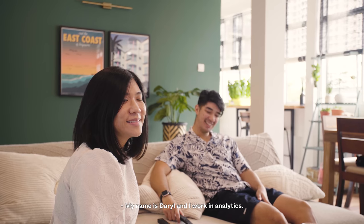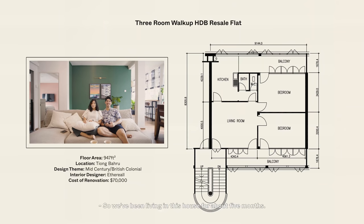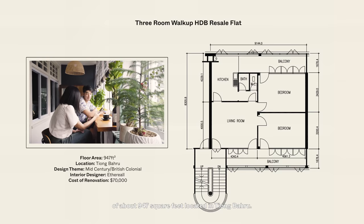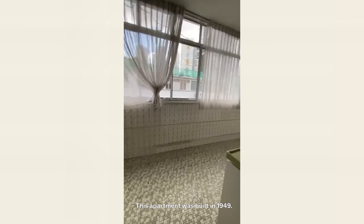Hi, my name is Denise and I work in a tech company. My name is Daryl and I work in analytics. We've been living in this house for about 5 months. This is a 3-bedroom walk-up apartment of about 947 square feet located in Tiong Baru. This apartment was built in 1949.